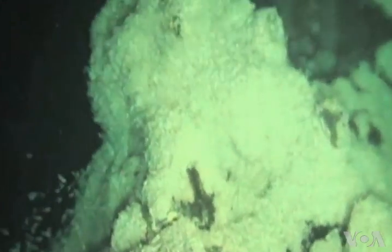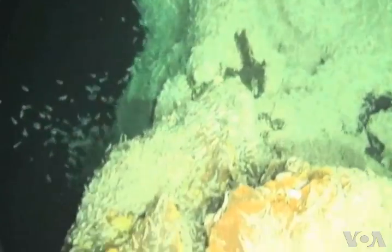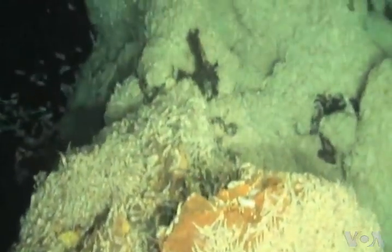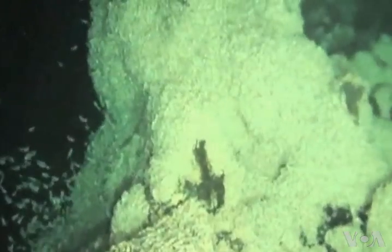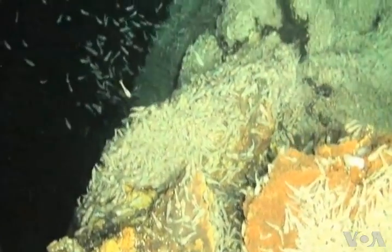But the animals don't live there. They live a little bit further away, a few metres away, where the temperature is down to 20 to 40 degrees. In those cooler waters, around the then six metres tall mineral spires, the scientists found teeming populations of marine animals, including a new species of shrimp.